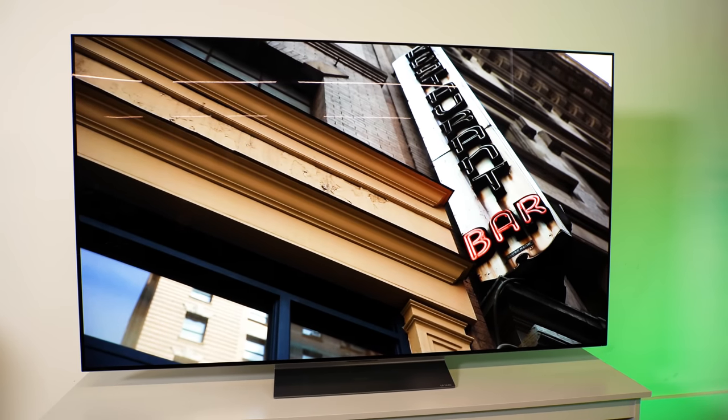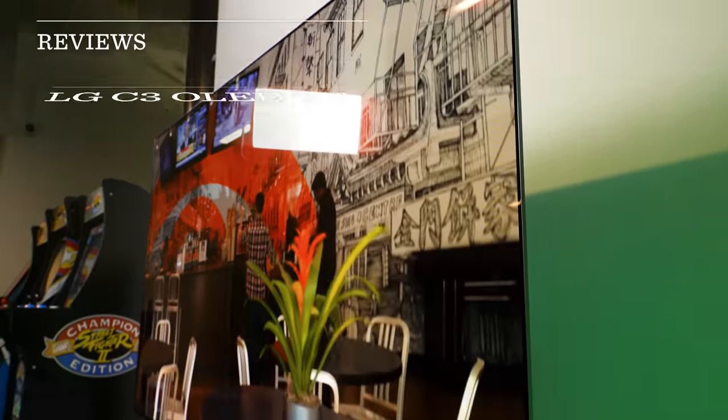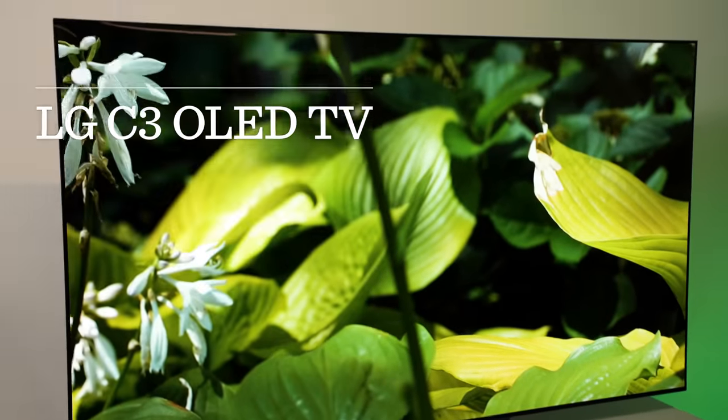Hey everyone, this is the LG C3 OLED TV. It has excellent picture quality, plenty of features, and yeah, it's expensive, but the price doesn't completely break the bank. Let's take a look.